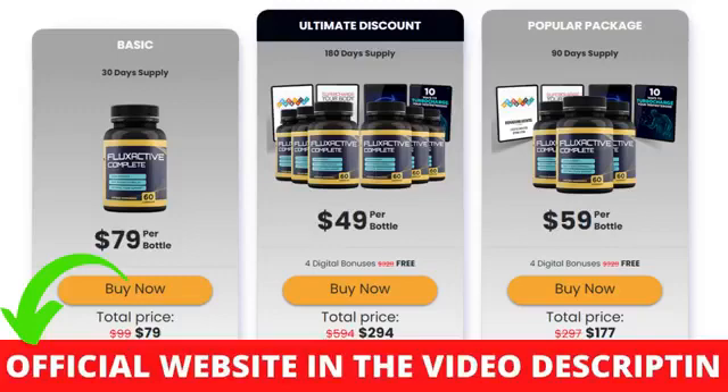You need to know before buying it: you can actually test Flux Active Complete for 60 days and if you don't see results, or if you don't like it for any reason, they will give you your money back. Also, for Flux Active Complete to work, you need to take the treatment seriously. You need to take it every single day, or else you won't see great results and you'll actually get a little frustrated.